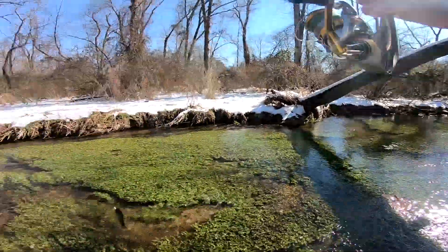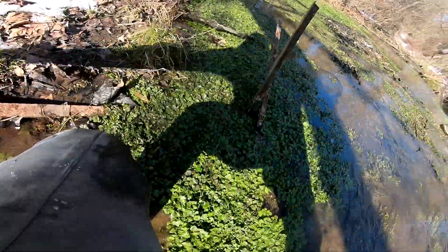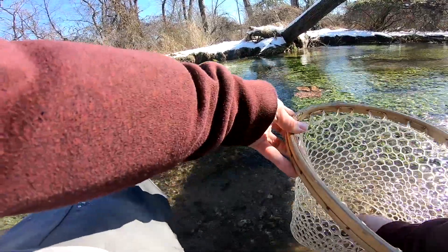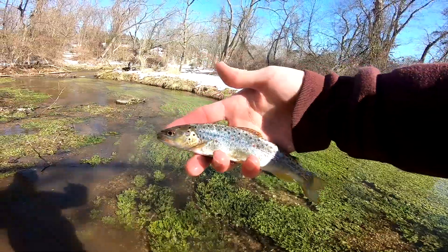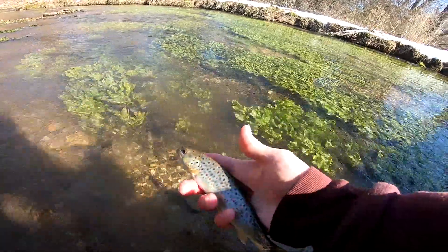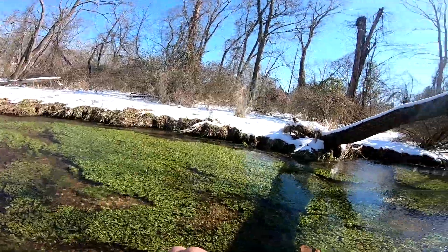There we go — wow, he came out quick! Nice little brown. Now this one definitely has a wild look too. Well, I don't know, he kind of looks like a fingerling too. The tail's kind of frayed. I wonder if they put fingerlings in here — I wouldn't put it past them. They just don't look that wild to me.